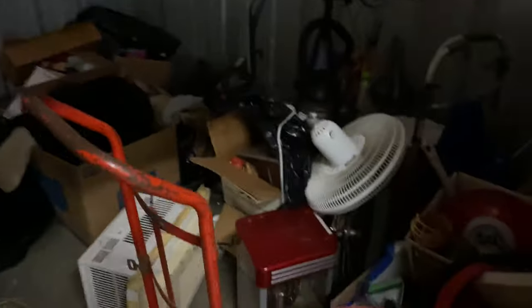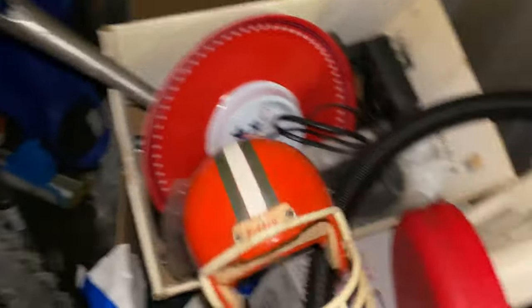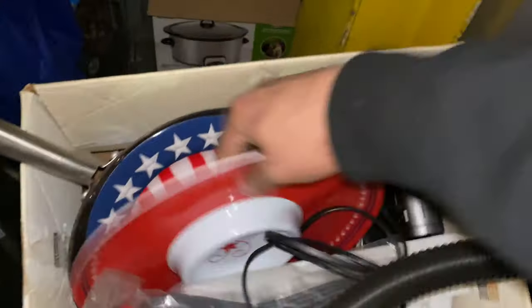I think the best option here is to get the miscellaneous useless stuff out. Like look - oh my gosh, there's a fan, guys. $40 for this - incredible. There's a fan. Hold on - oh hold on guys, a popcorn maker! A popcorn maker, nice.